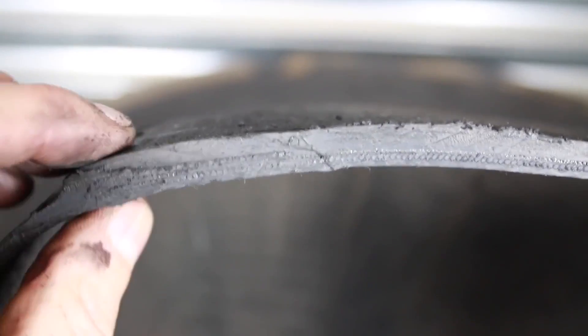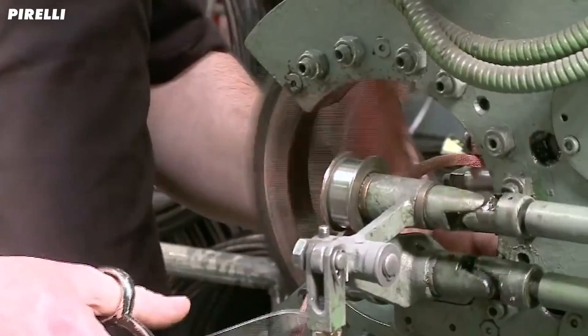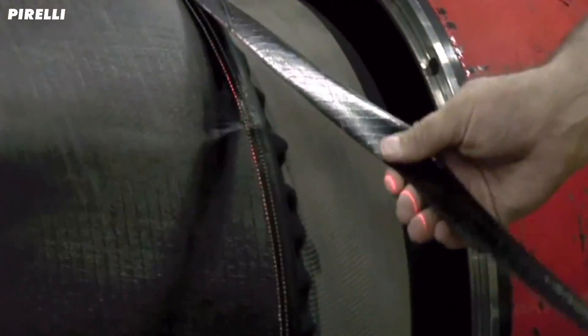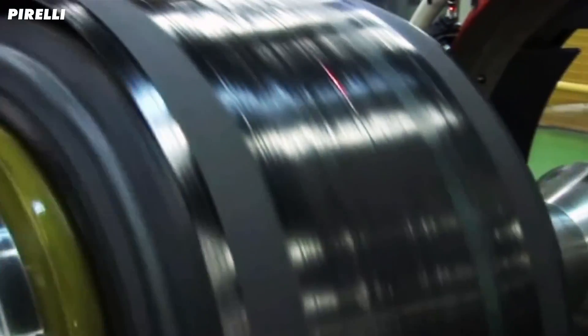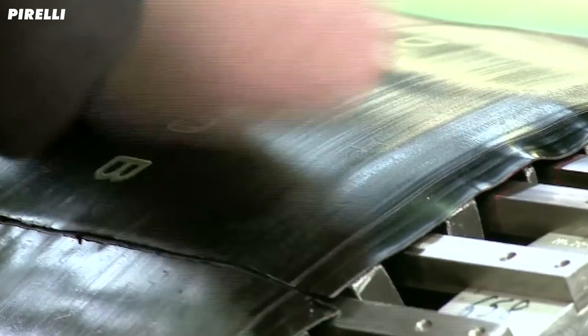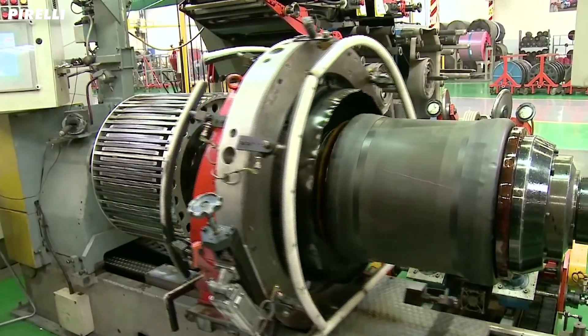But first, to understand why they go bang, let me explain how they're put together. A Formula 1 tyre is made up of a mixture of synthetic and natural rubbers, combined with other materials like carbon black, that are layered and then cured in a mould under extreme heat and pressure. This produces a reaction that combines short chains of molecules into longer ones, creating a tyre compound. These longer chains give the tyre the elasticity to cope, most of the time, with the extreme loads of F1.